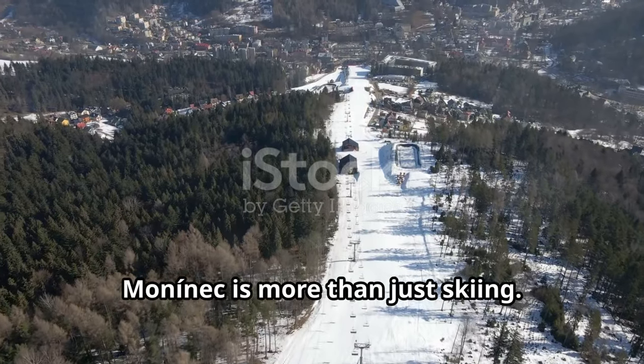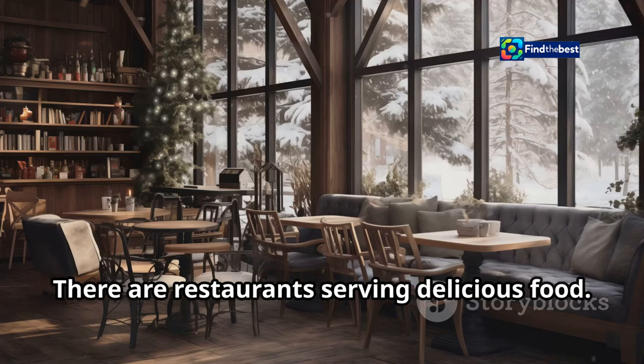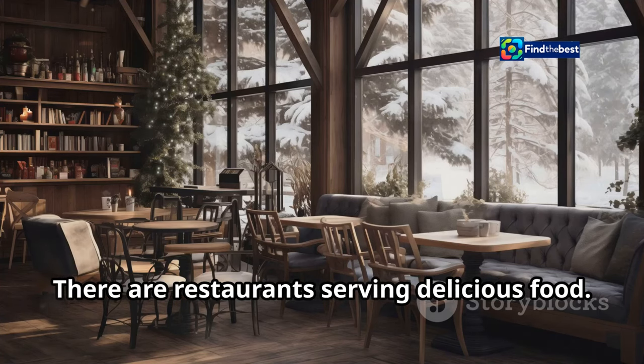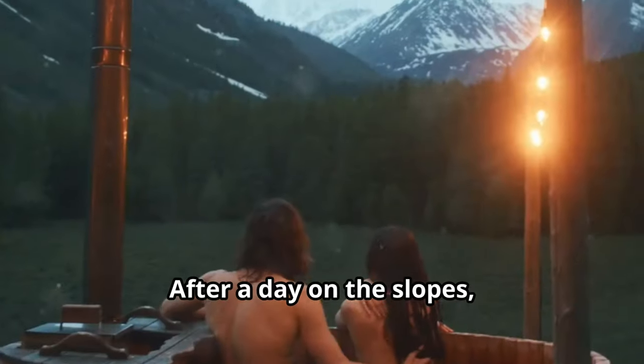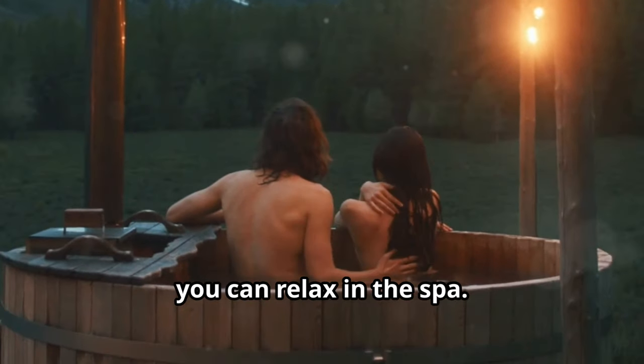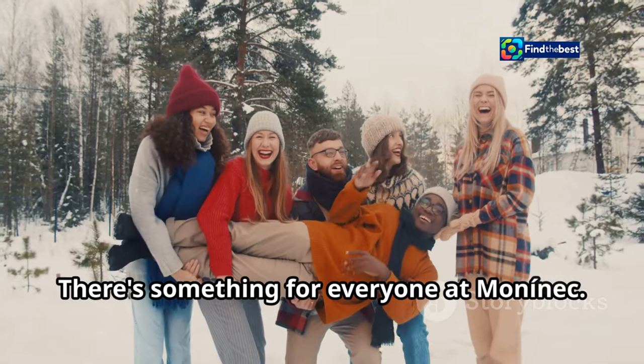Mononek is more than just skiing. The resort has a range of amenities — there are restaurants serving delicious food, shops offering souvenirs and winter gear, and after a day on the slopes you can relax in the spa. There's something for everyone at Mononek.